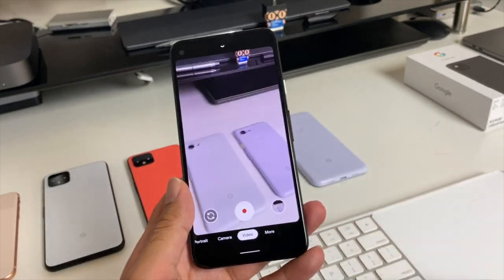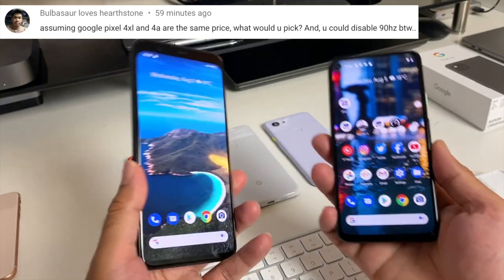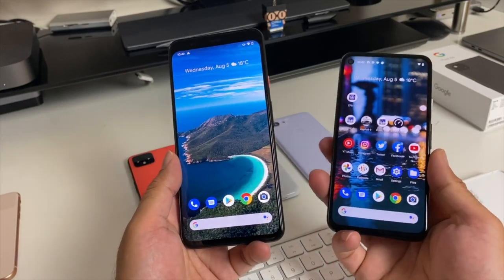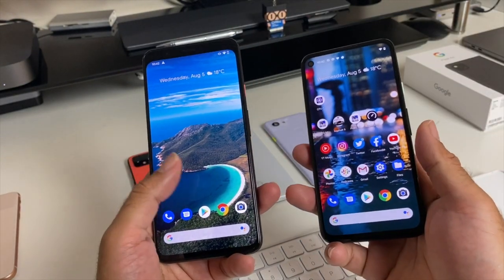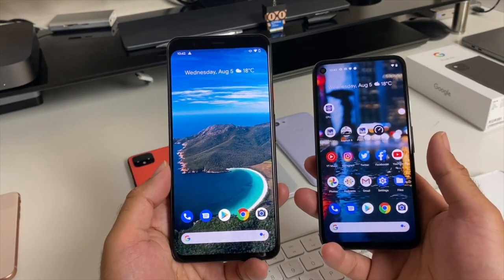Final question: assuming the Pixel 4 XL and 4a are the same price, which would I pick? If they were the same price I would probably go for the 4 XL as it has the better and more powerful specifications. But at normal pricing I would definitely go for the Pixel 4a as it's better value for money.